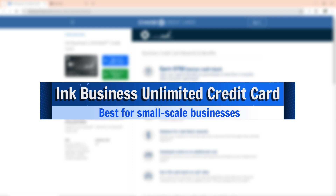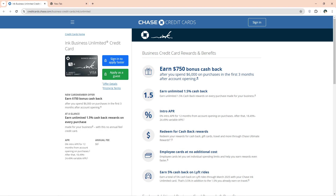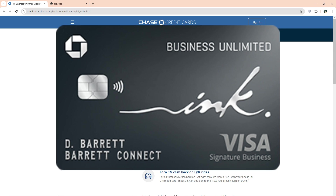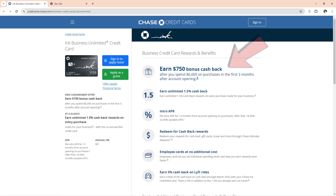The Ink Business Unlimited Credit Card is best for small-scale businesses. The Ink Business Unlimited Card favors small businesses as it has no annual fee. It offers an extended warranty of up to one additional year on eligible warranties of three years or less. The card offers you a generous welcome bonus of $750 cash back for purchases above $6,000 within a quarter year of account opening.